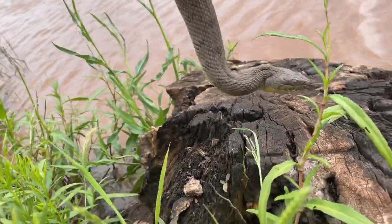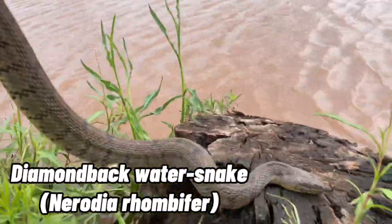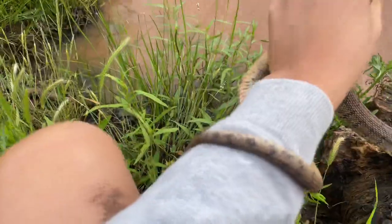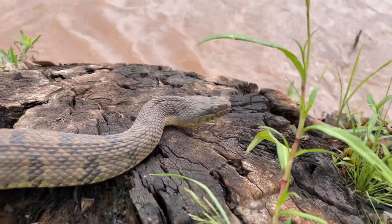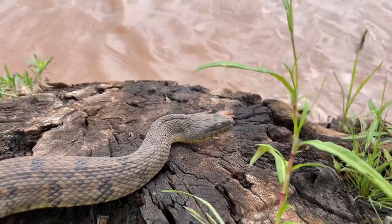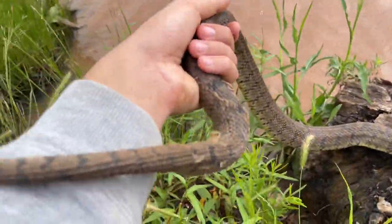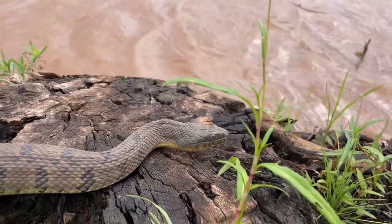All right guys, right here is Nerodia rhombifer, the diamondback water snake. And just like all of the other Nerodia, these guys love striking at you, biting you, musking all over you, and doing death rolls — trying to break off their tails so you go for their tail instead of them. And that's exactly what this dude's been doing for all of the five minutes that I've had him. But anyways, I'm going to get some photos as well as some more video of this guy, and then we'll just go and let him go.